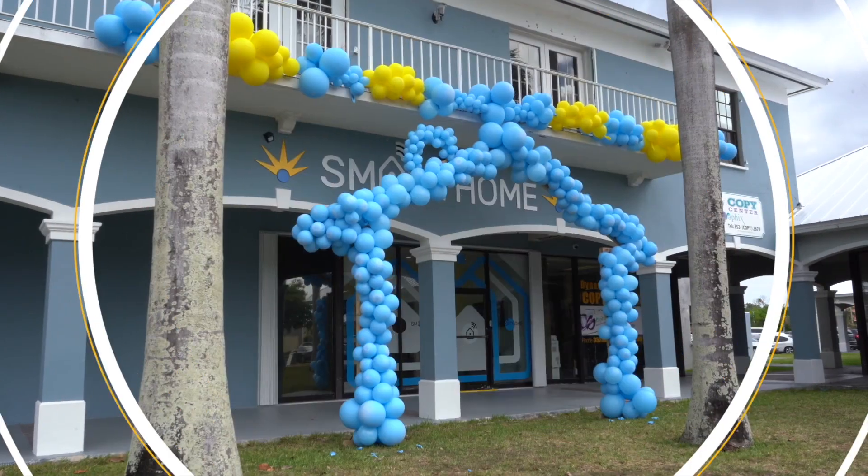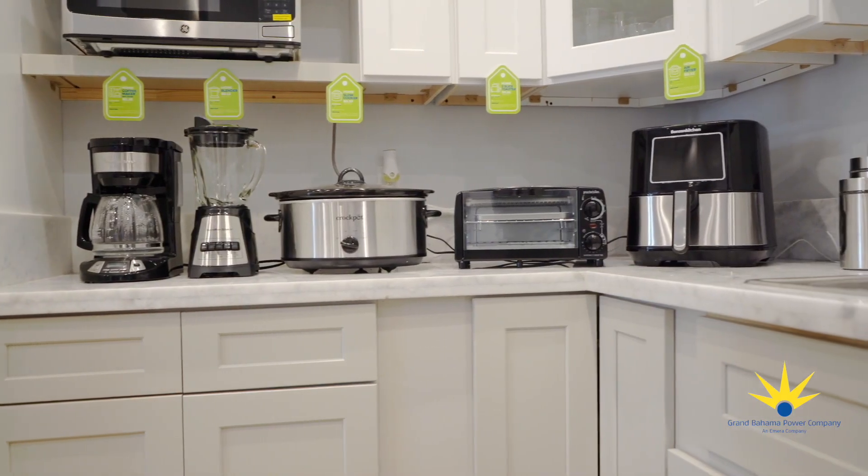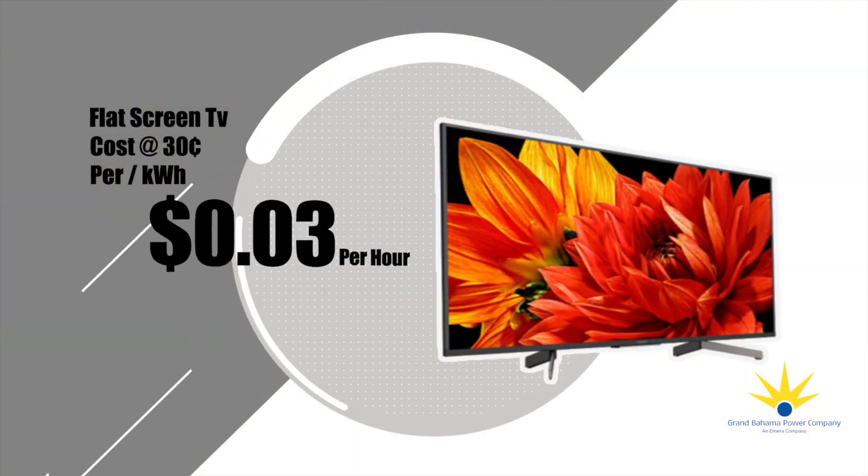The Grand Bahama Power Company welcomes residents to the GBPC Smart Home. Understanding in real-time how a home uses electricity helps identify changes that can result in lower energy costs.